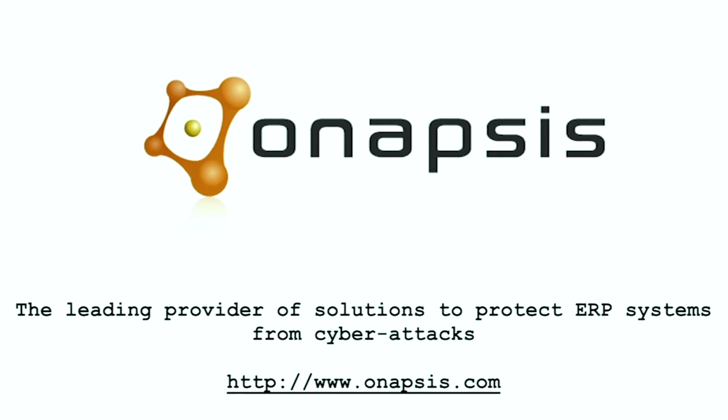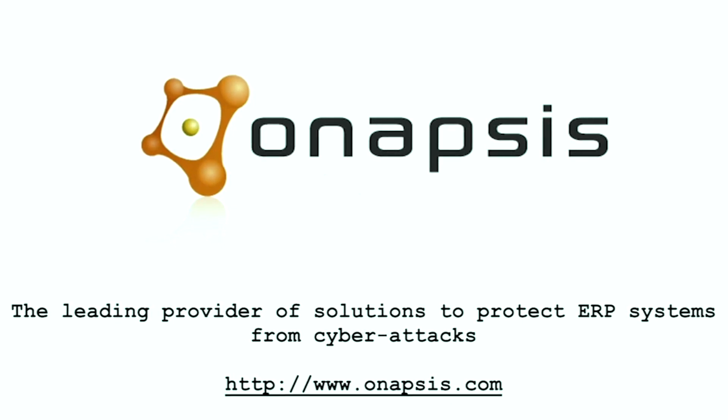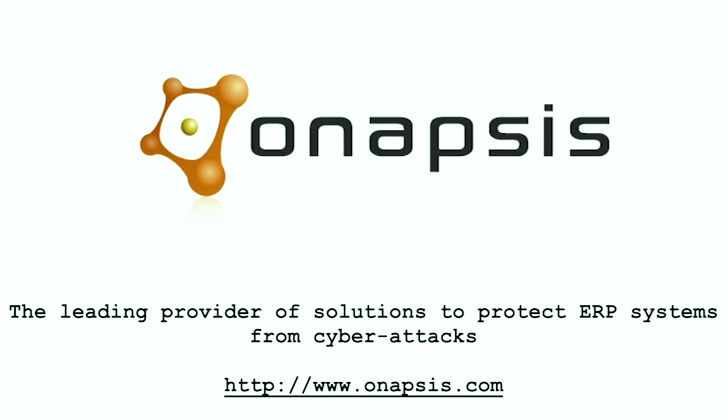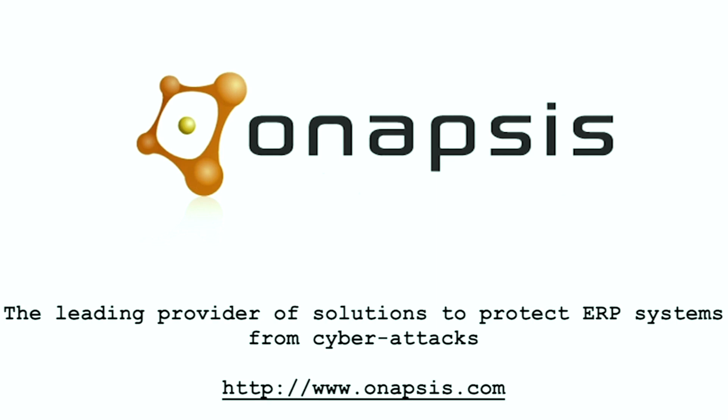Onapsis is the leading provider of solutions to protect ERP systems from cyber attacks. Customers can secure their SAP and Oracle business-critical platforms from espionage, sabotage, and financial fraud risks. Visit them on the web at onapsis.com.